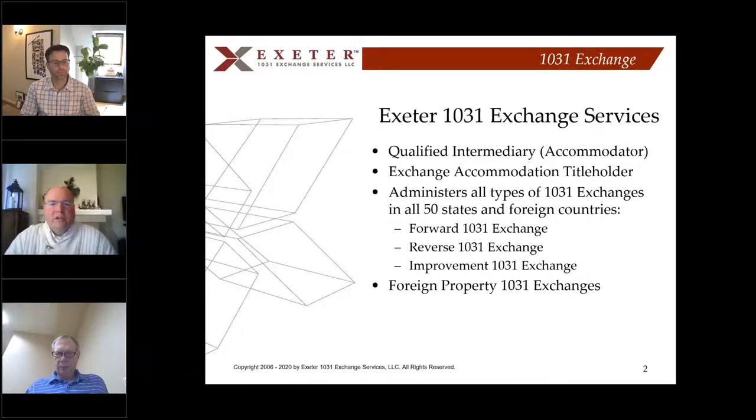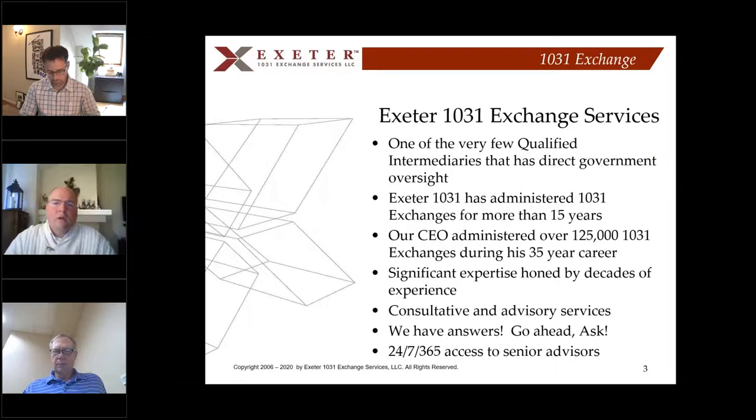Exeter 1031 Exchange Services — we are what's called a qualified intermediary. We work in all 50 states and offer all exchange options. The most prevalent is the forward exchange. We also do reverses, improvement exchanges, and we're one of very few qualified intermediaries that will do foreign property 1031 exchanges. We've been doing this for 15 years, and our CEO has administered approximately 125,000 1031 exchanges during his career, bringing decades of significant experience.